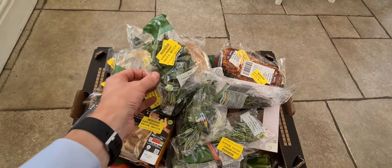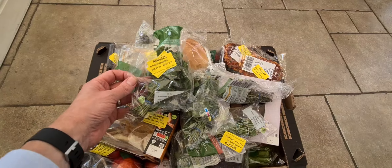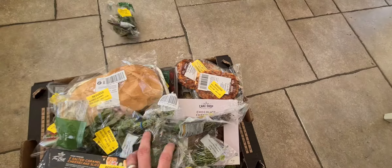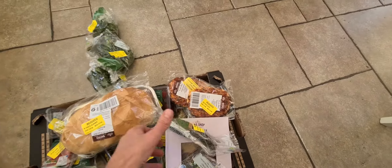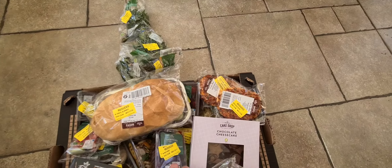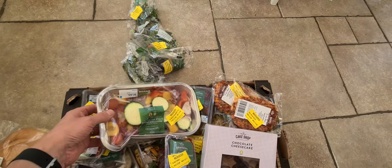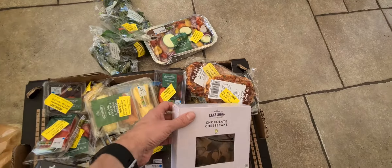Hi everyone, just got another two good-to-go from Morrison's tonight and I think this will definitely be the best one so far. So we have some fresh mint, quite a bit of fresh mint, then we have some thyme, a white bloomer, and some roasting vegetables.